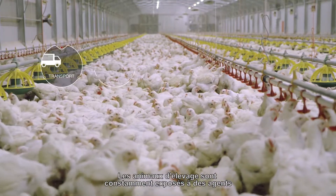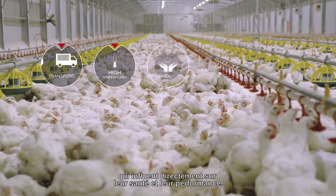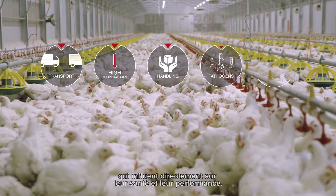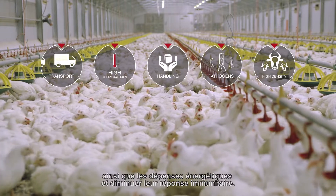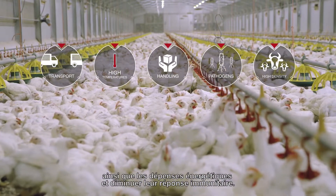Production animals are constantly exposed to agents that directly influence their health and performance. Other factors may raise animal production stress levels, as well as energy expenditure, and depress their immune response.